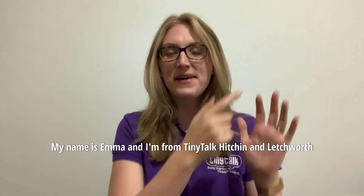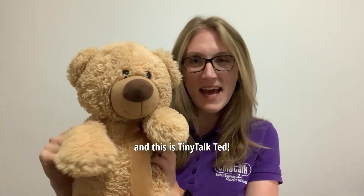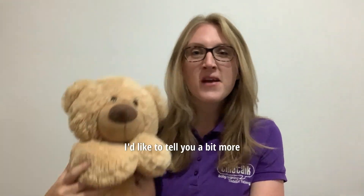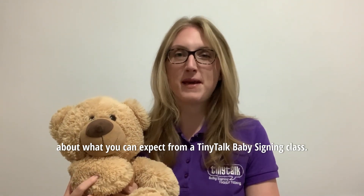Hi everyone! My name's Emma and I'm from Tiny Talk Kitchen in Letchworth and this is Tiny Talk Ted! Hello! I'd like to tell you a bit more about what you can expect from a Tiny Talk baby signing class.